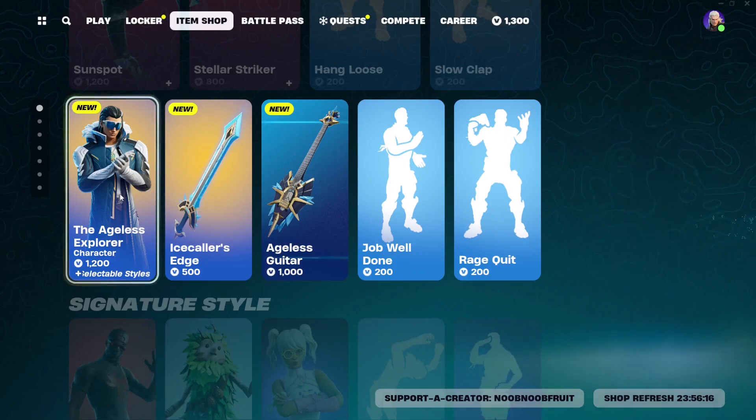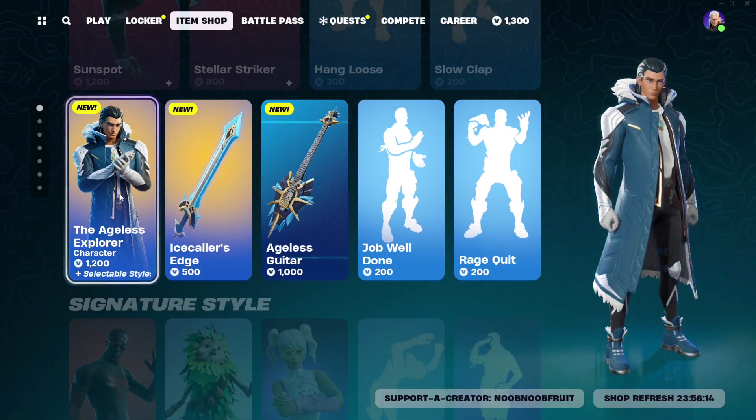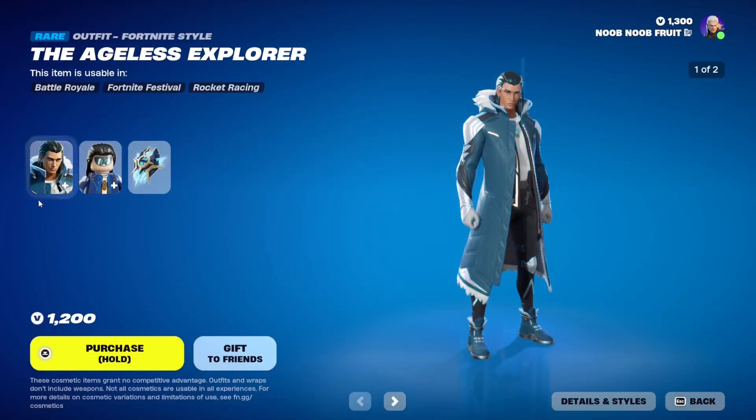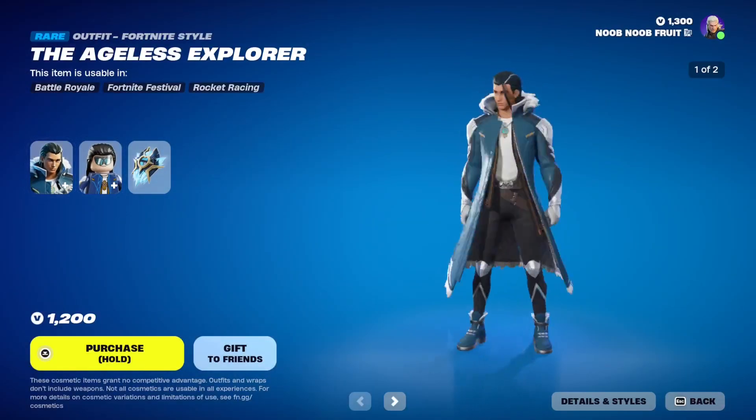Hello everybody and welcome to the channel! Today is a glorious day because we finally got ourselves the Ageless Explorer skin in the Atom Shop. This is not a fake video, this is not a photoshopped skin — this is the actual thing in the Atom Shop itself.